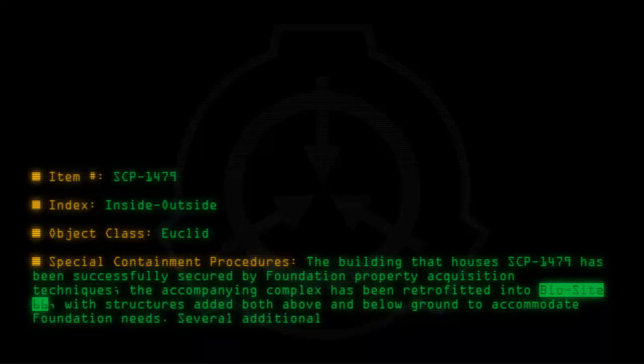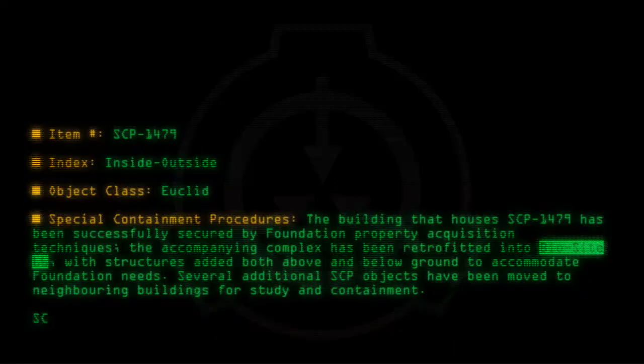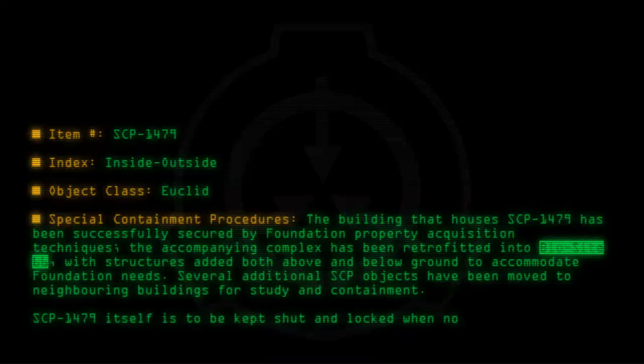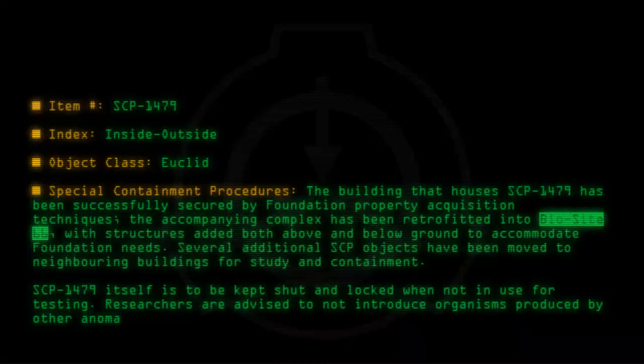Several additional SCP objects have been moved to neighboring buildings for study and containment. SCP-1479 itself is to be kept shut and locked when not in use for testing. Researchers are advised to not introduce organisms produced by other anomalous items into SCP-1479 for cross-testing.